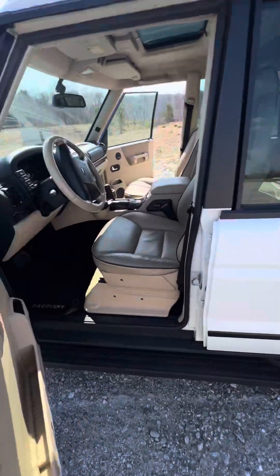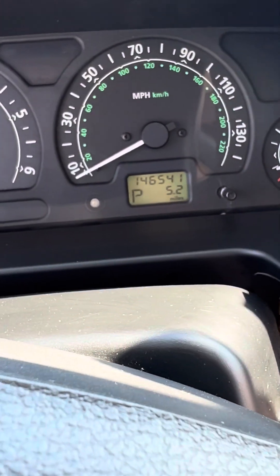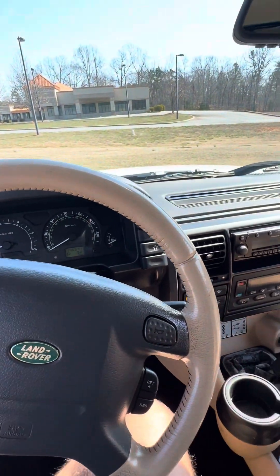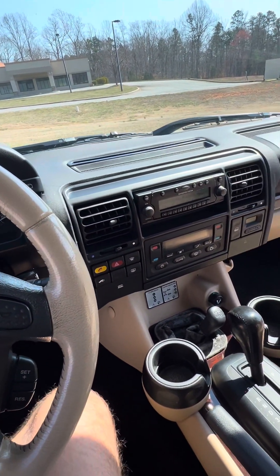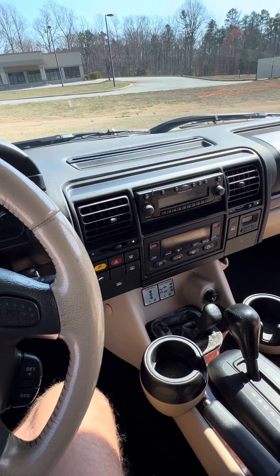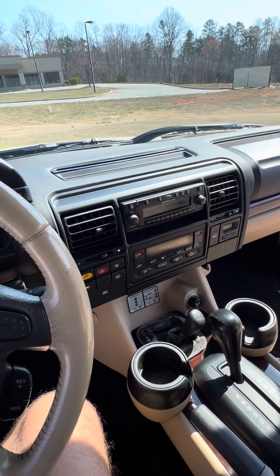We are sitting right at 146,000 miles, so probably any day now it's due to let go. That's one thing you get to enjoy on these Discovery 2s and some of the other early 2000s vehicles that just have that lovely Bosch engine.